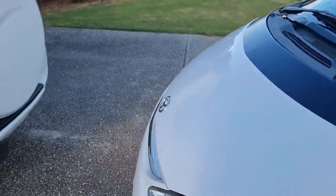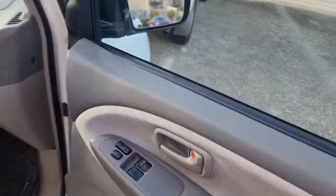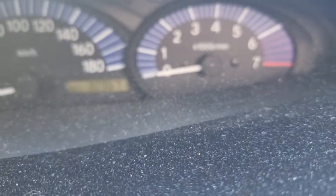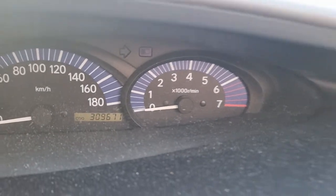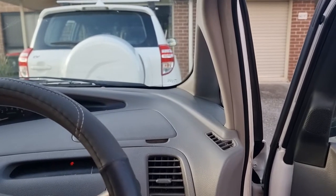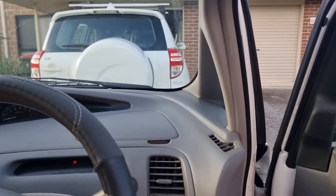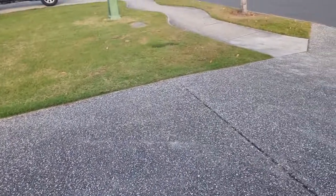Those Bridgestone ones lasted — I think it was 59,671 kilometers — that's when we put these tires on. The Bridgestone tires we put on at 153,000 kilometers, so they lasted about 56,000 kilometers before they were down to the tread wear indicators.